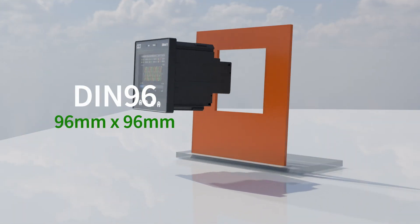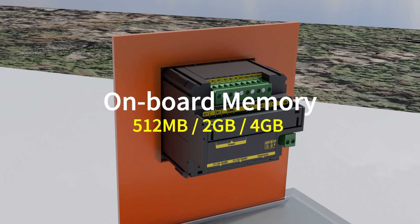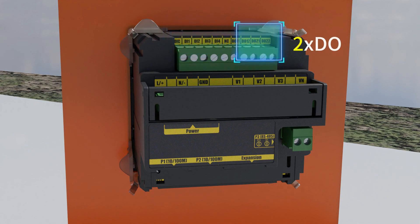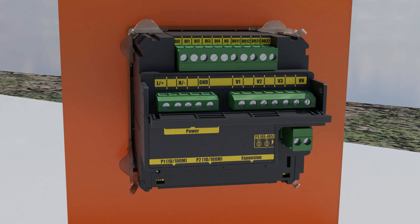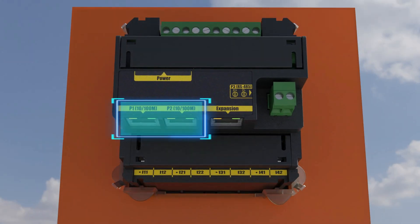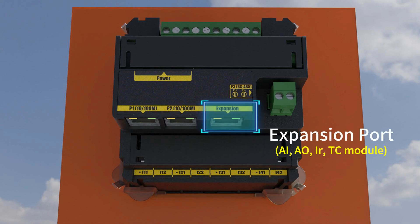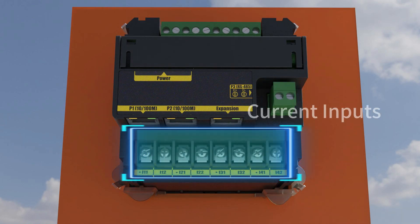Within an industry standard compact DIN 96 form factor, the iMeter 5 is equipped with up to 4GB memory, 4DI, 2DO, power supply terminals, voltage input terminals for connecting to your power source L1, L2, L3, and neutral for voltage measurement, dual daisy-chain Ethernet ports, and an RJ45 expansion port for seamless integration with external I/O modules, an RS-485 port, and current input terminals for current measurement.